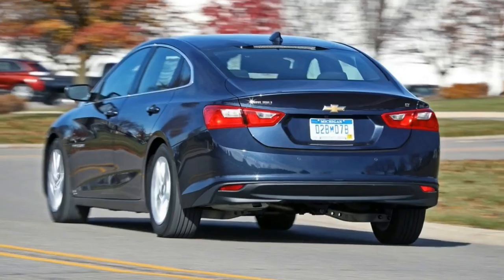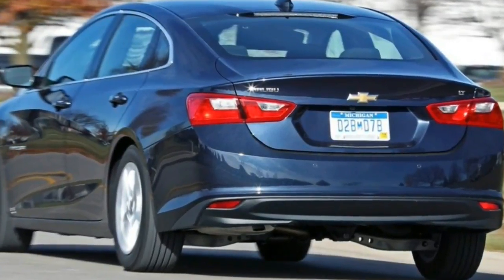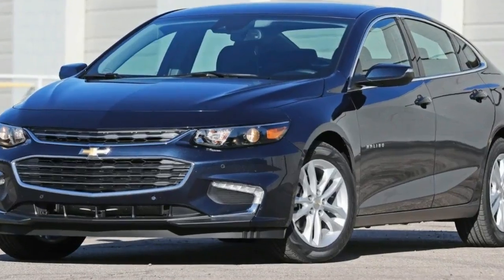The front-wheel-drive Chevy's sloping roofline doesn't impede rear headroom as much as you'd think, and its longish 111.4-inch wheelbase affords lots of legroom for both front and rear seat occupants.